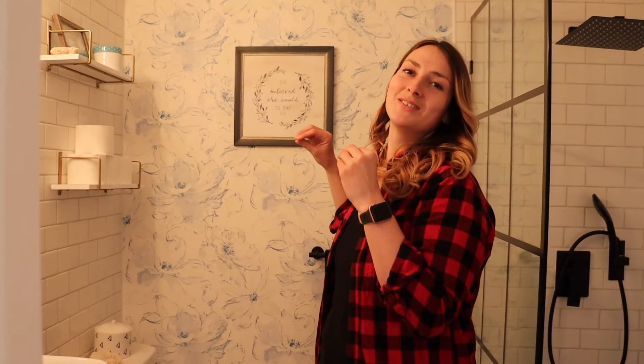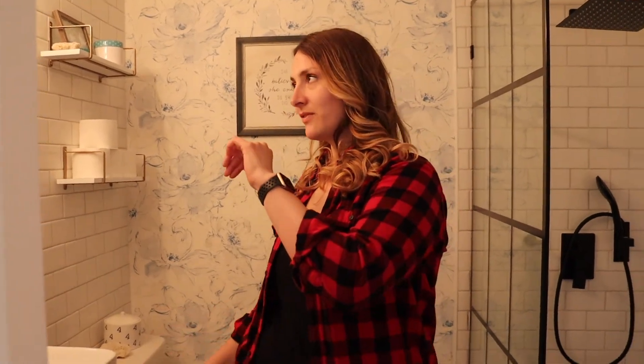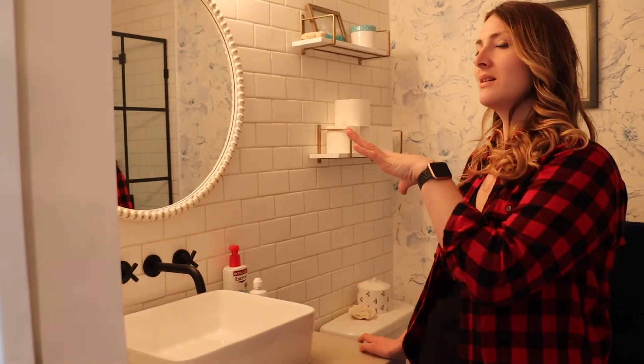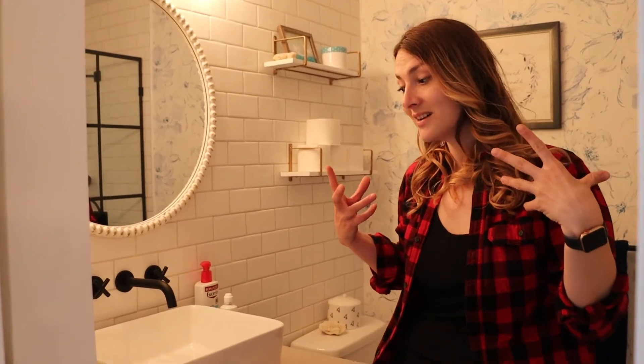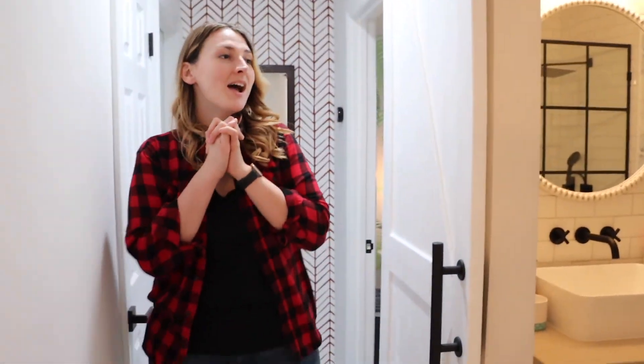I have blue wallpaper in here. The other bathroom has gray wallpaper — I wanted them to be like siblings but not twins, each with their own twist. I already had a mirror picked from my friend Kelly, but then I saw this mirror and had to have it. We'll use Kelly's mirror on the rental side — that's the advantage of having a duplex, you get to decorate twice!